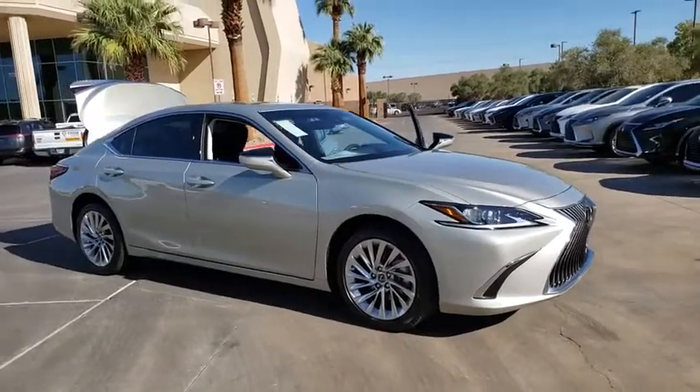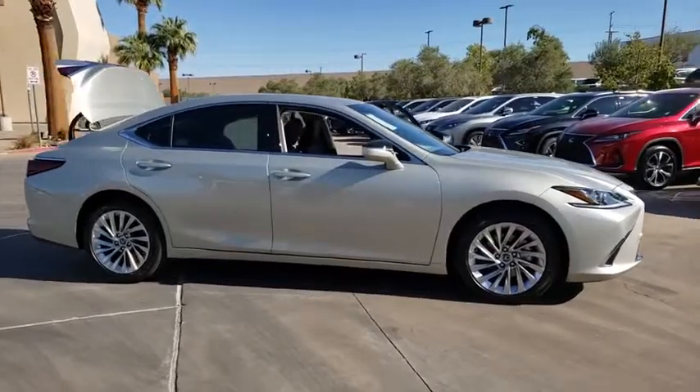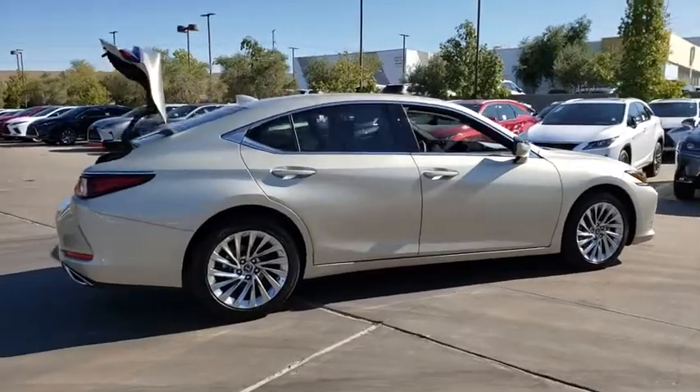Looking for the right vehicle? Check out the 2020 Lexus ES350. The Lexus ES350 is a sophisticated combination of distinctive styling, luxury, and smooth performance.